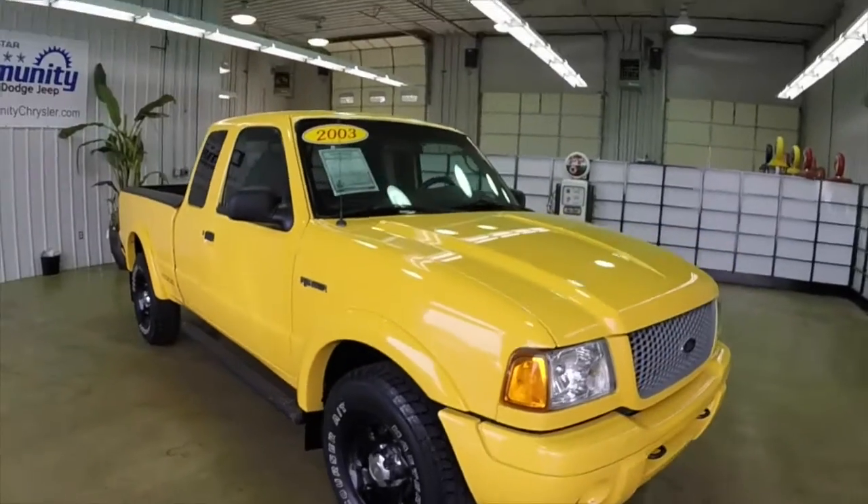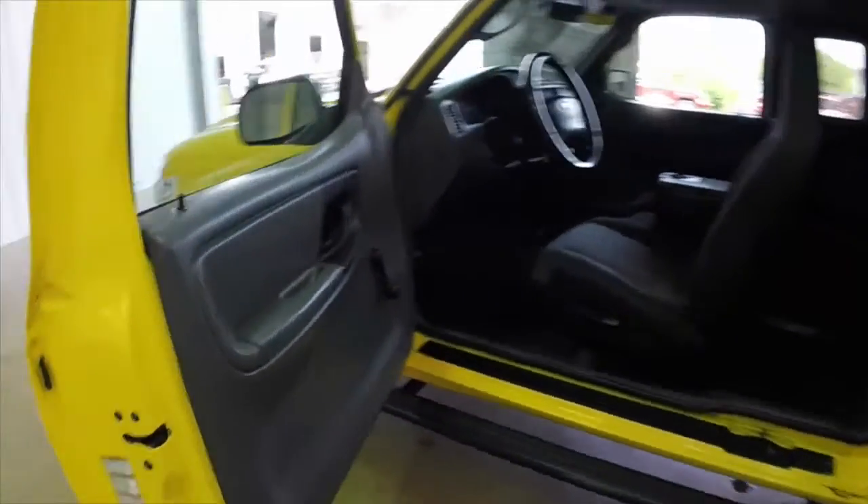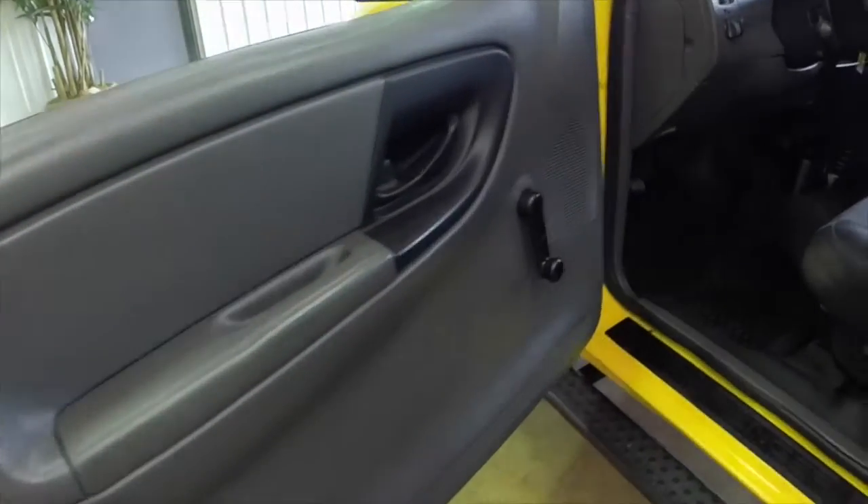Let's go ahead and take a look at the interior. Inside you can see we have four opening doors. It has manual windows and manual door locks. The rear seat is actually two jumper seats as you can see here.